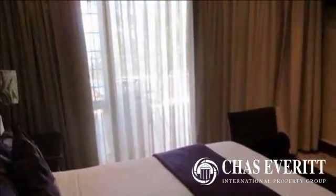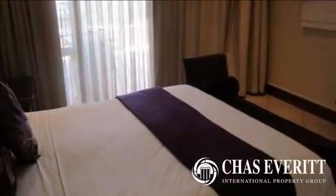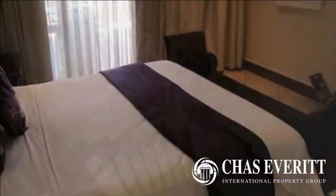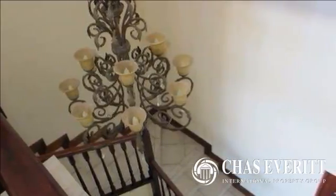As you walk upstairs there is a living room which opens up onto a full-length patio. You will find another two en-suite bedrooms as well as two more bedrooms with two separate bathrooms. All bedrooms are fitted with an aircon and built-in cupboards.